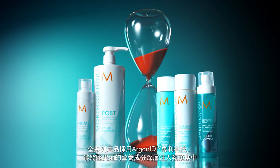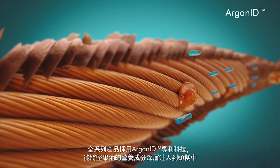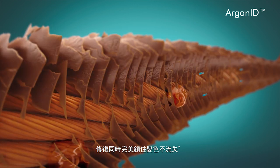The collection harnesses ArganID technology, an ionic delivery system that infuses argan oil deep into the cortex of the hair while simultaneously helping to repair and seal.